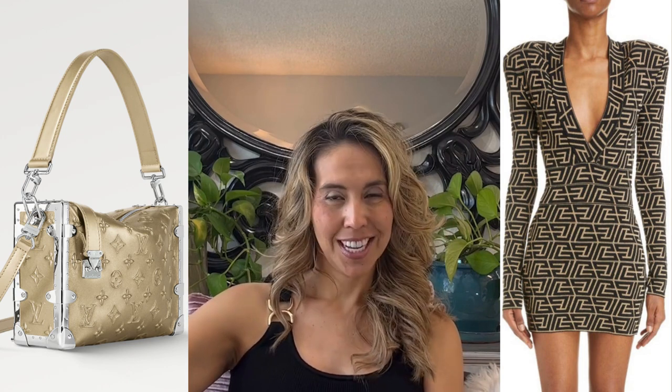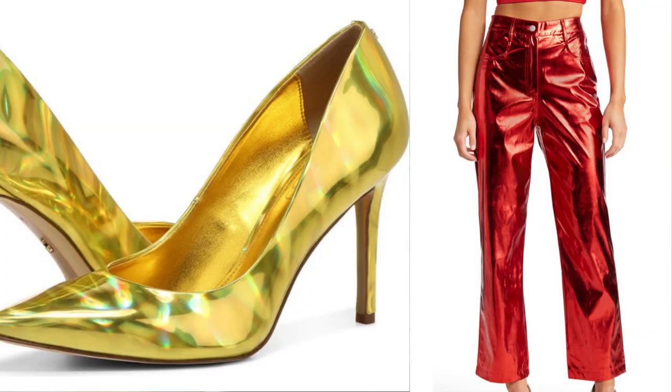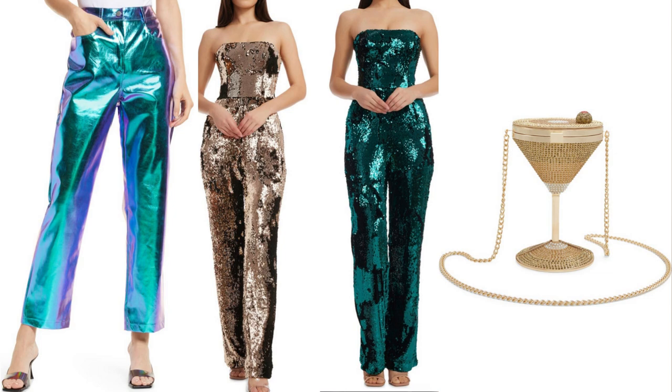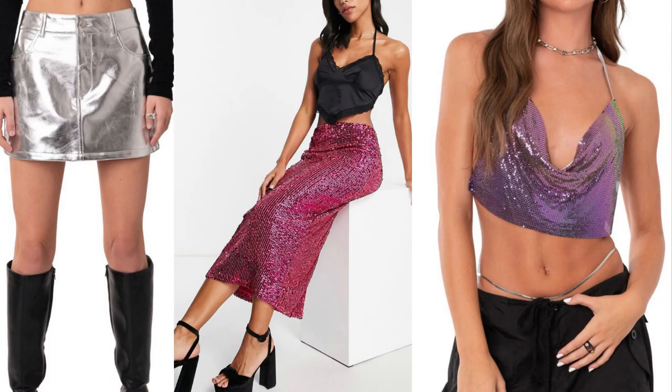Quality over quantity. To quickly clarify, quiet luxury is not logo mania — no crazy neon yellows or hot pinks, no wild out-of-the-box colors. There can be shine but not bedazzled, so no wild embellishments, nothing crazy over the top, no plastic or latex materials, and nothing untastefully tight or too much skin showing.